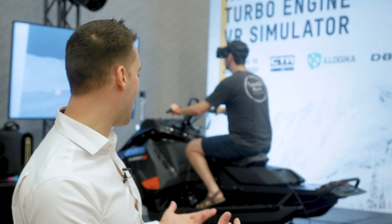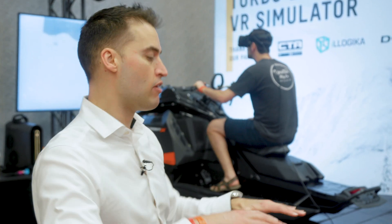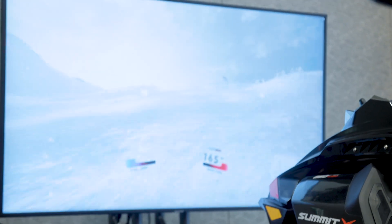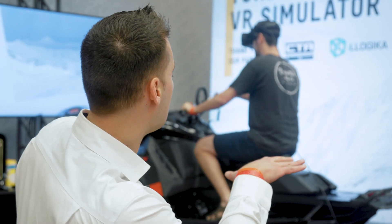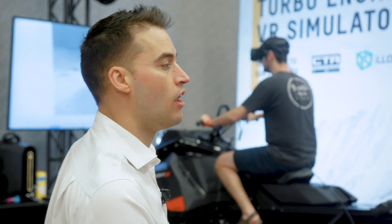So obviously it's an awesome setup — we've got the hydraulics, the screen, fans, and everything. One of the big differences is that we have much more motion range. Riding with Ski-Doo requires a lot of movement, so we're actually doing 25 degrees of movement in pitch, which gives you a lot of feedback.